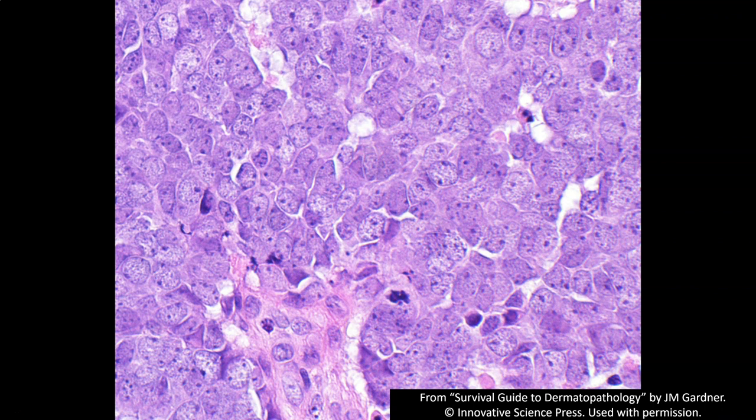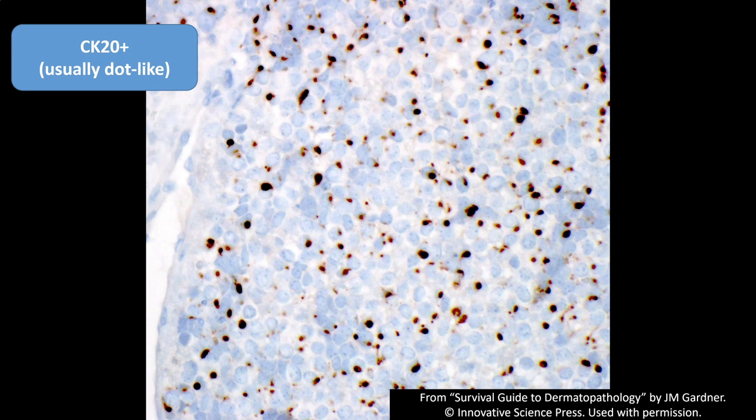Surprisingly, basal cell carcinomas can sometimes have florid mitotic activity as well, so mitoses alone don't prove something is Merkel — make sure to do stains to help distinguish Merkel from basal cell carcinoma. Here's the classic pattern of CK20: it's usually dot-like but doesn't have to be. I've seen ones with circumferential cytoplasmic staining, and sometimes diffuse cytoplasmic staining plus more prominent dot-like staining. You can also see dot-like staining with other markers including neurofilament.